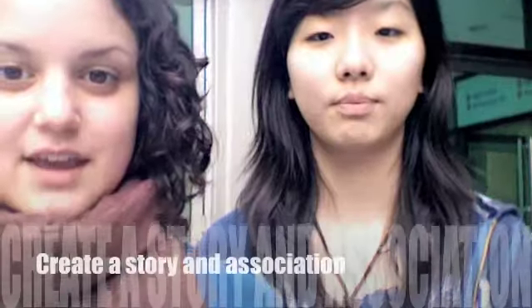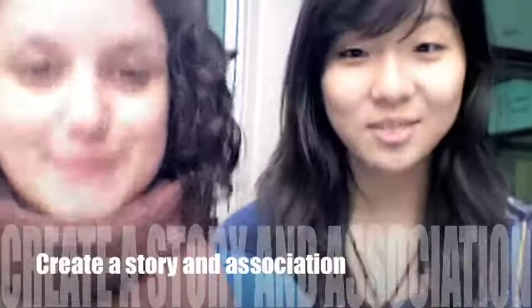Create a story. Make associations with other memories. Did you memorize that? Let's repeat it then. Create a story. Make associations.